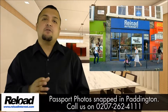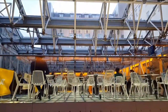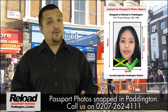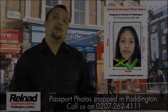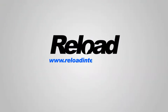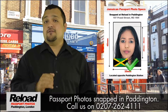Welcome to Reload Internet, our store based in Paddington, London. We can take your Jamaican passport and visa photos in our London Paddington studio while you wait, with no appointment needed. Our early and late opening times in London really make getting your Jamaican passport and visa photos snapped and printed extra convenient. What's more, we guarantee your passport photos will be approved by the Jamaican passport and visa authority, or we will retake your photos completely free of charge.